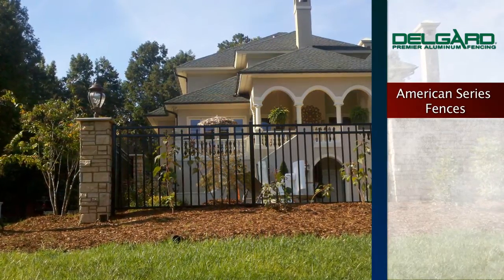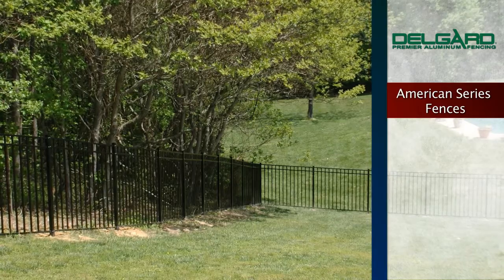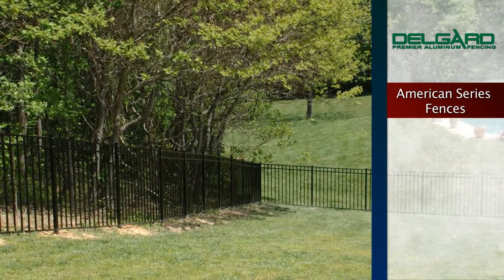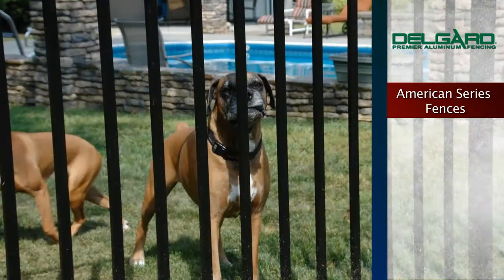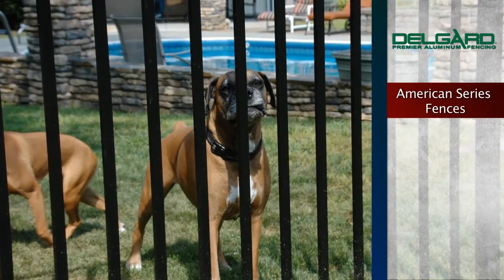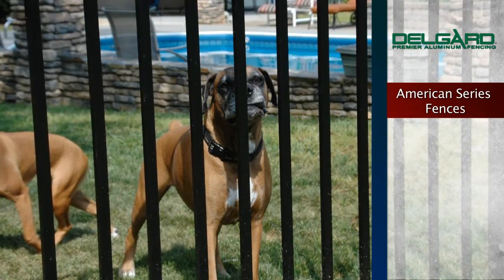What sets DelGuard Fencing apart from other fence manufacturers is that we actually extrude our aluminum in our own manufacturing facility. Our fences are made with a strong, durable titanium bearing alloy, so you can count on maximum stability and reliability.